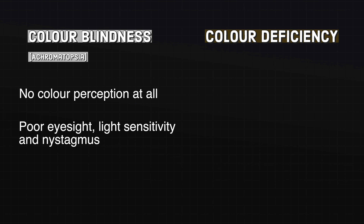Complete colour blindness, also known as achromatopsia, refers to when a person has no colour perception at all — in other words, no cone receptors in their retina. What's worse is that these individuals generally have poor eyesight, severe light sensitivity, and may also present with nystagmus, which is an uncontrollable eye movement. Achromatopsia is believed to be very rare, affecting less than 1 in 30,000 people.